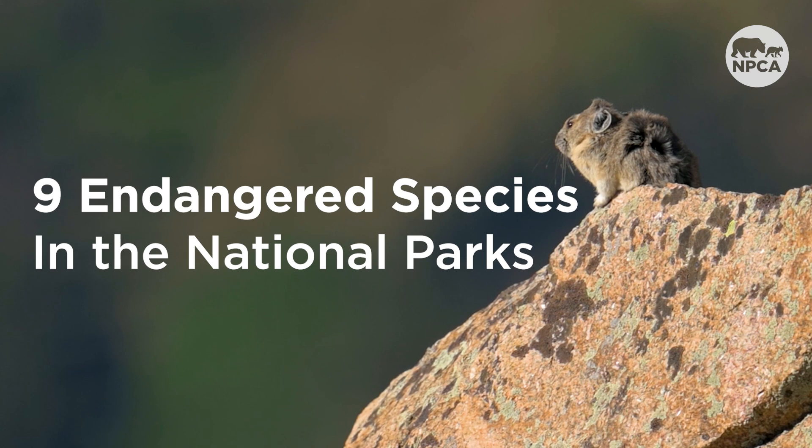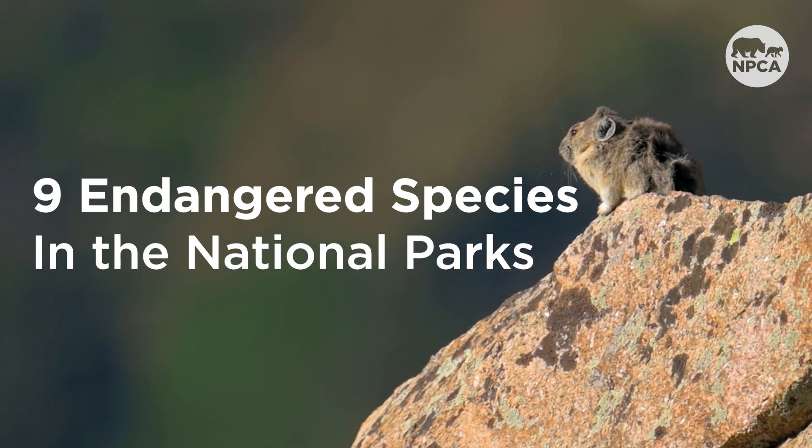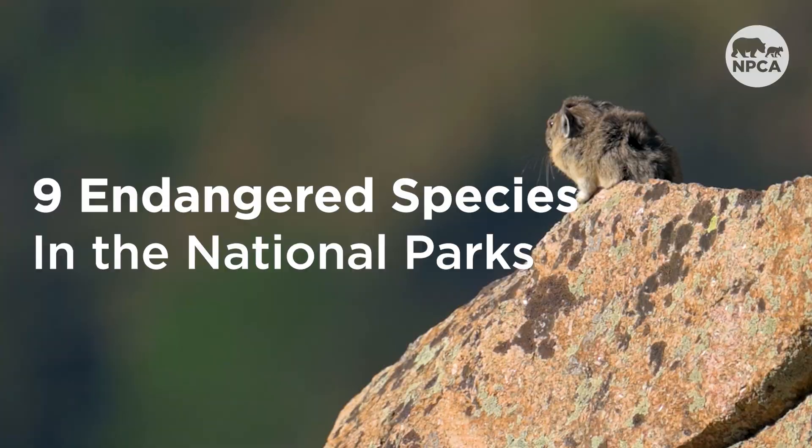In fact, thanks to national parks, some of these animals have gotten off the endangered list, heading down the road of recovery. Today I want to introduce you to nine of the critically endangered animals that find refuge in the national parks.